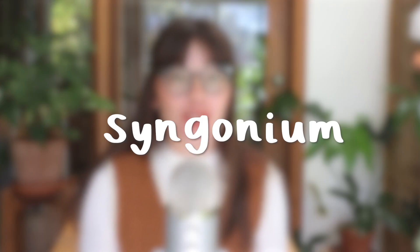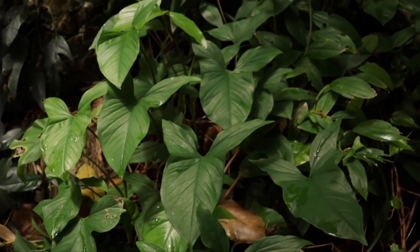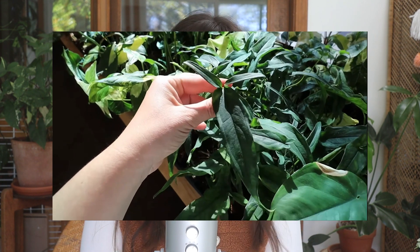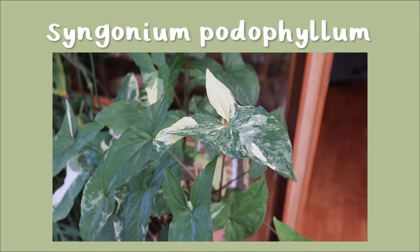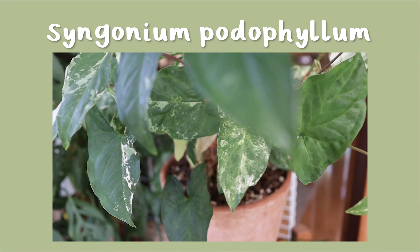Next up we are going to talk about Syngonium, which is one of my personal favorite genera. I couldn't confirm exactly how many species there are — research is saying 16, which doesn't seem right to me. Either way, they are endemic to Mexico and South America. They are quite invasive, so they are now found all over the world in tropical regions — I've heard from people in Indonesia that they're pretty invasive there, as well as in Florida. Most of the Syngonium I've collected have been Syngonium podophyllum, which is probably the easiest to find and most lovely, in my opinion. There are so many different varieties of podophyllum — so many different colors.